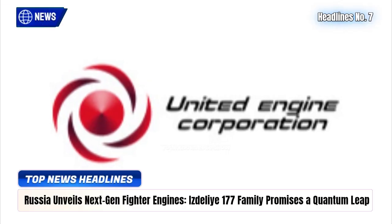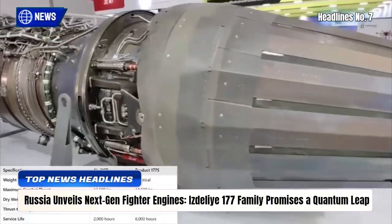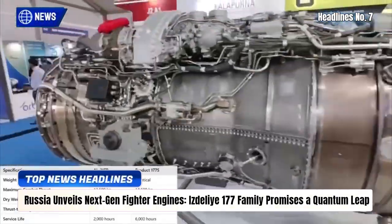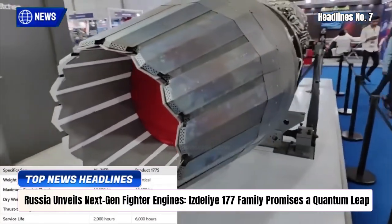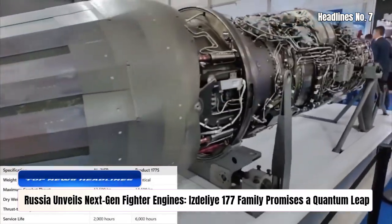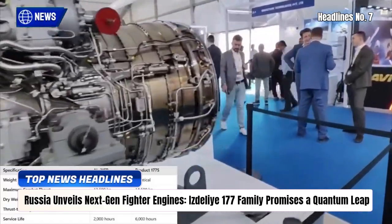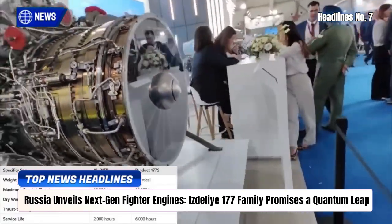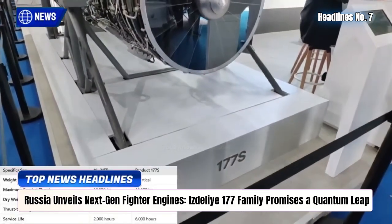Russia's United Engine Corporation has lifted the veil on its new Izdeli-177 engine family, marking a major leap in next-generation fighter propulsion. The 177S serves as a battle-ready upgrade for Su-35 and Su-57 variants, while the advanced 177 pushes true 5th-gen performance with higher thrust, AI-driven controls, and cutting-edge heat-resistant materials.